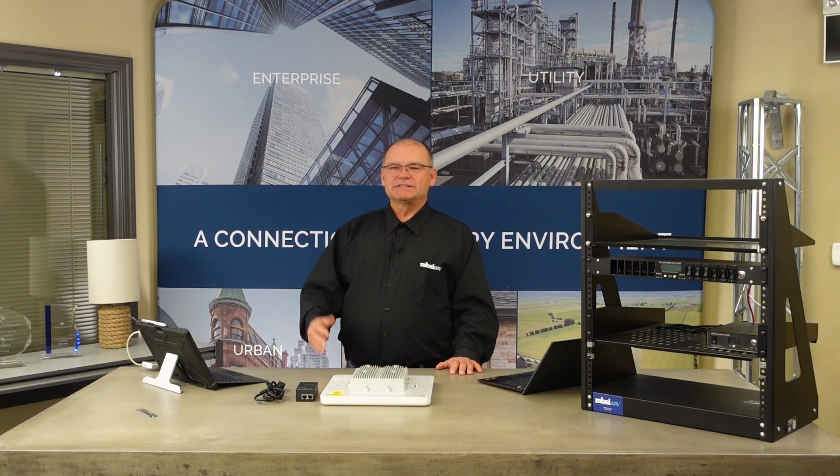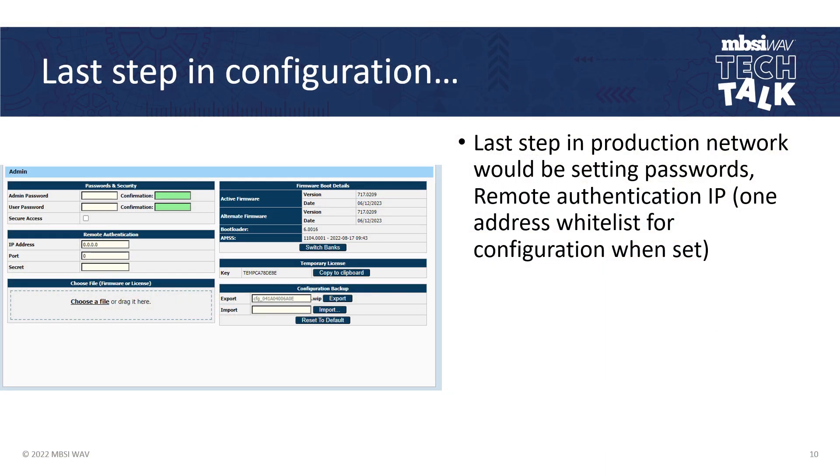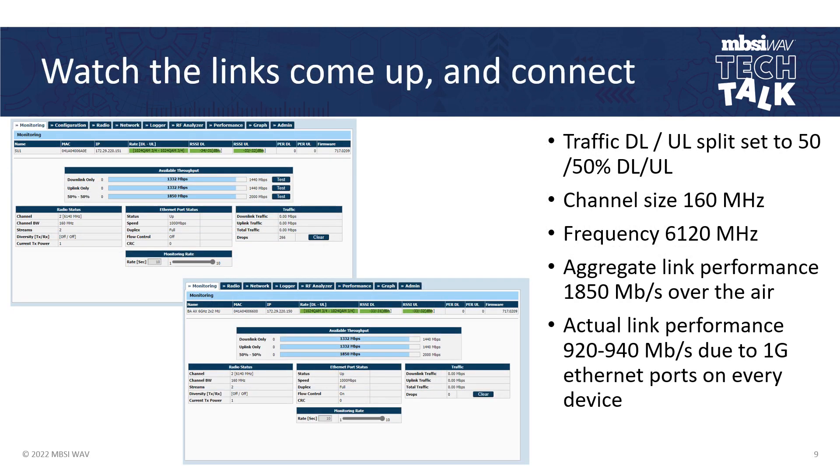The last step in a production network would be setting the passwords and the remote authentication IP. I would create a whitelist for who could actually log into the device, then turn it loose in the wild and have the throughput I need. I could reduce the channel to 80 MHz and my throughput generally cuts in half — I was down to about 900 Mbps aggregate. But being that these run in 6 GHz, the spectrum is still pretty virgin, so I would not have any problem running these on 160 MHz channels.